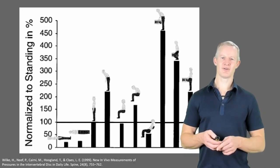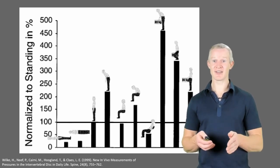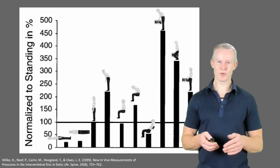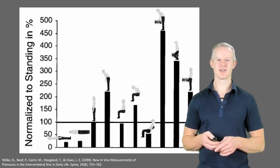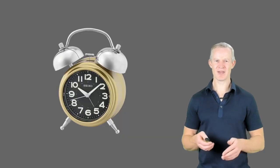This graph shows the results. You can clearly see that lying down and reclined sitting lead to the lowest disc pressures, while sitting slumped forward, standing flexion and squatting were associated with very high disc pressures. Clearly, in terms of disc pressure, posture matters.